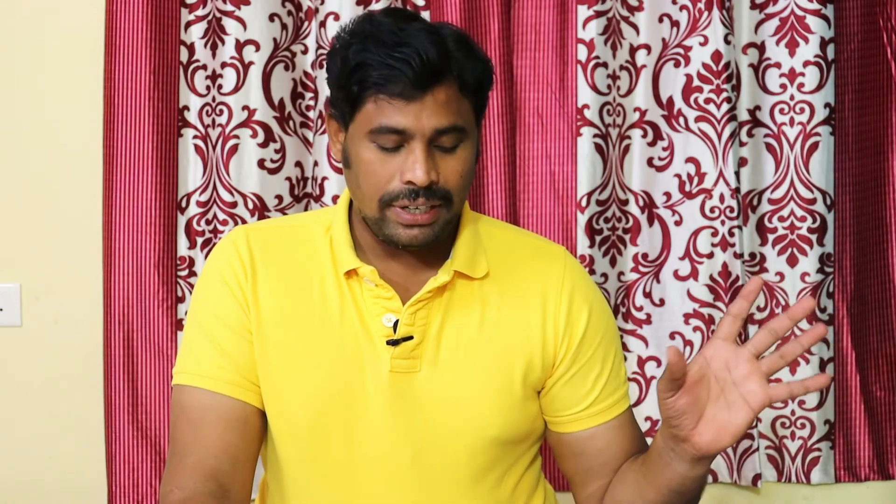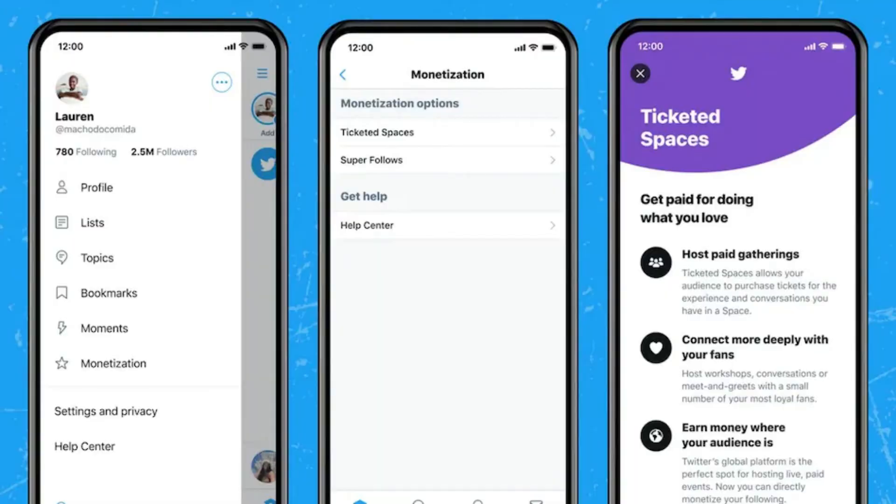Now, Twitter has introduced a new feature called Ticketed Spaces. For iOS users, there will be a small update. You will need 1,000 followers to use this feature. This means that 97% of the revenue will go to the creators. The price ranges from $1.99, and creators will be able to monetize their Ticketed Space, similar to YouTube Superchat and the YouTube Join button.